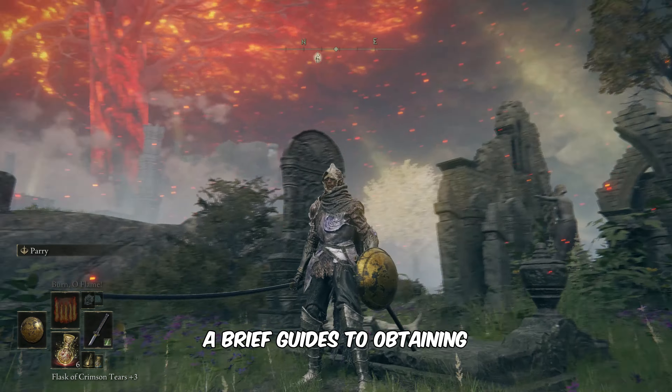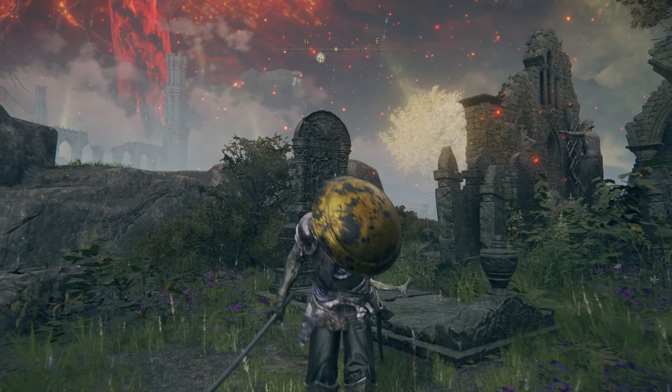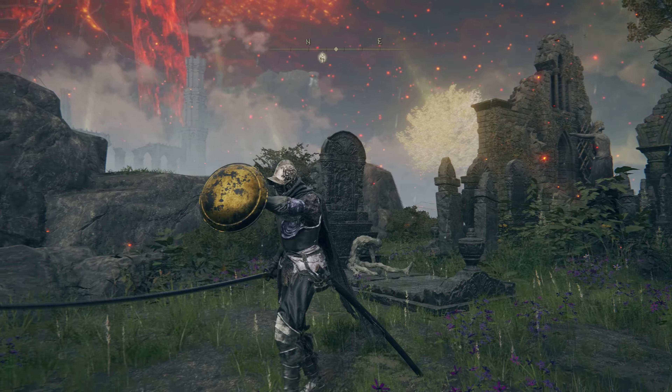Upon arrival at the church, follow my lead closely. Now, pick up the Gilded Iron Shield from the corpse on this grave.